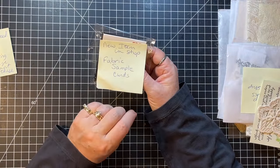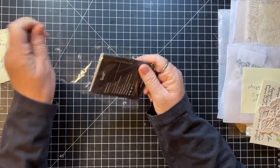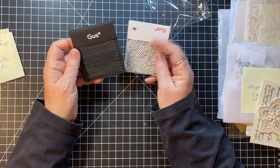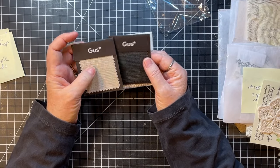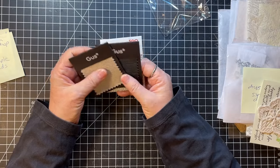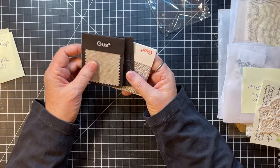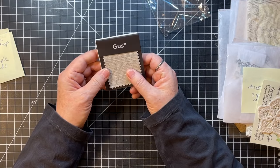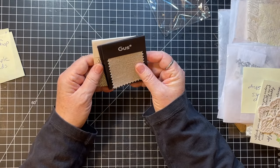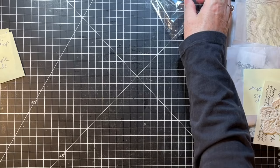New item in the shop: fabric sample cards. Isn't that fun? They're fabric sample cards and they say 'Gus' on them. My son and my daughter were both nicknamed Gus — my son in high school and my daughter in college. Augustinelli, Gus. So that could be really fun in a journal for them.